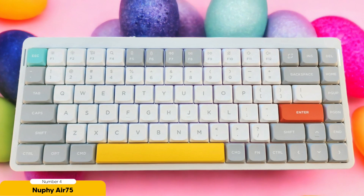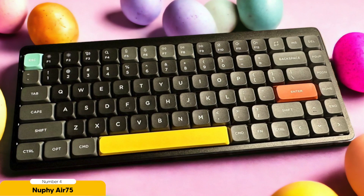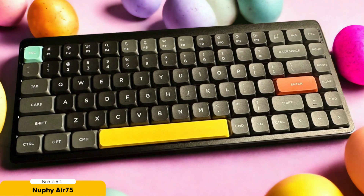The NuFi Air 75 isn't just a pretty face — it's a work of art. With its programmable RGB backlighting, you can create a lighting show that would make even a seasoned DJ jealous. The sleek design and premium build quality make this keyboard the epitome of sophistication.